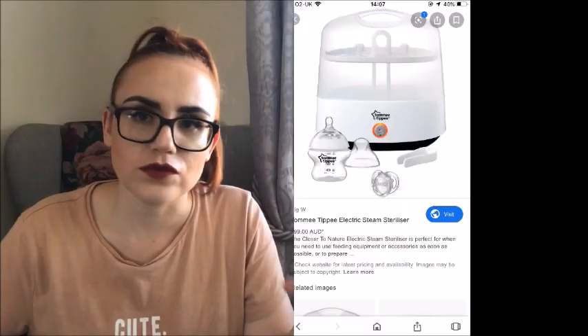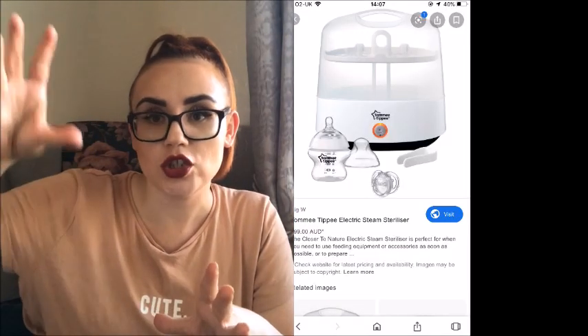To go along with the pump we also had a sterilizer. We had the Tommy Tippee set — I think it was reduced in Mothercare — the two-piece sterilizer with small and larger bottles included. We used it religiously because I was expressing so much in the early days. Now I tend to just sterilize with hot water since I don't need to pump every day, but in those early stages it was a lifesaver.